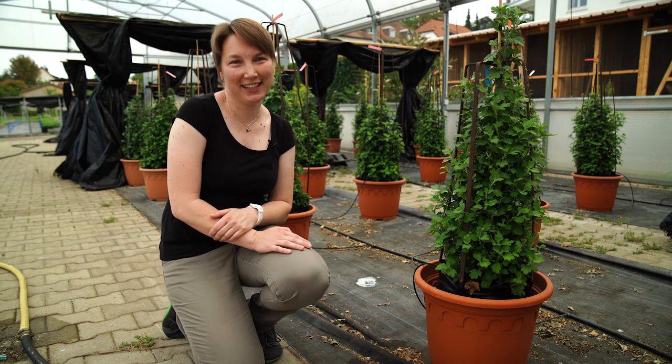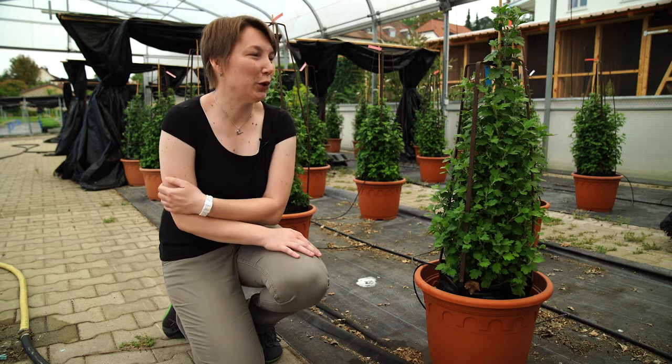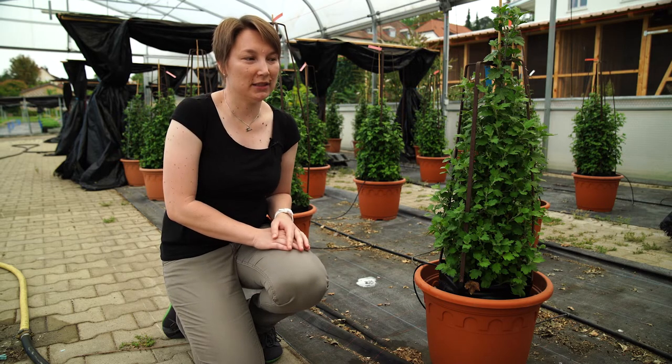Hello again from the city garden in Laar. Today we are here in the Folien-Gewächshaus. I want to show you our Chrysanthemum pyramids and explain a bit about the cultivation and restoration.